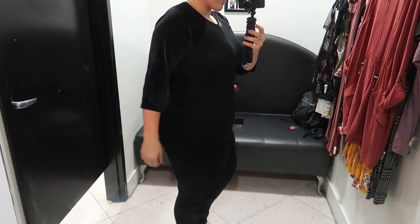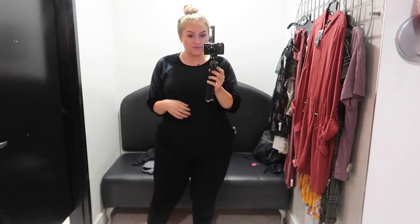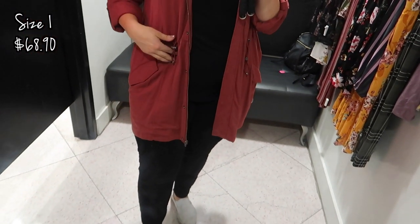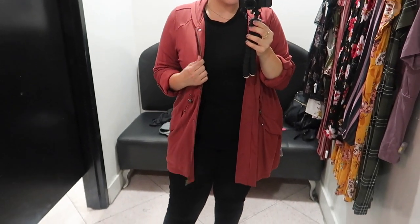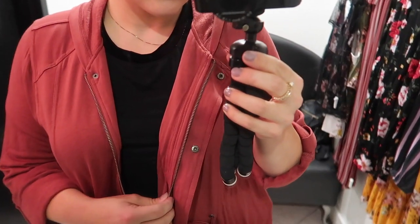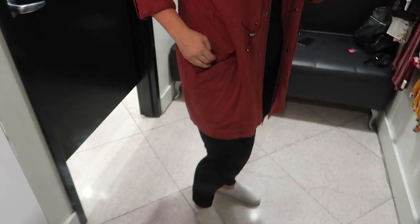Then I tried on this adorable orangey colored jacket. I love lightweight, comfy, stretchy jackets like this for fall and winter. I'm someone who is pretty much always hot, so I cannot stand heavy thick coats, and this was absolutely perfect. It had buttons and a zipper up the front, it can cinch in the waist if you want to show off your curves, and it also had pockets.